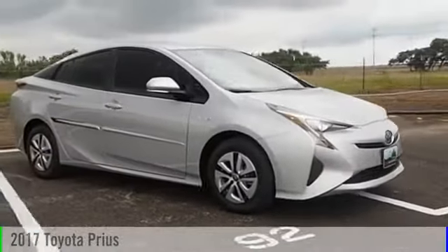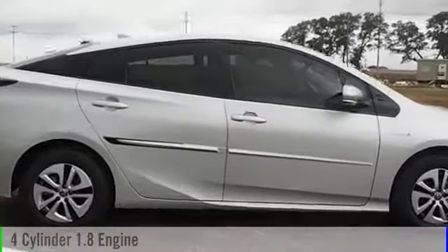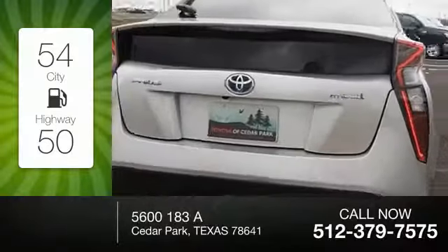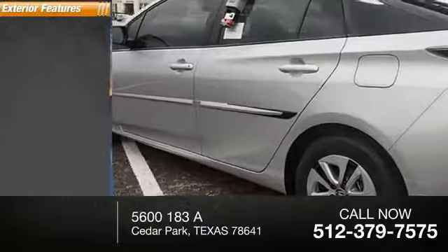2017 Prius. This vehicle is powered by a front-wheel drive four-cylinder 1.8 liter engine. Great fuel efficiency saves you money by requiring fewer trips to the gas station. This vehicle has less than 100 miles.